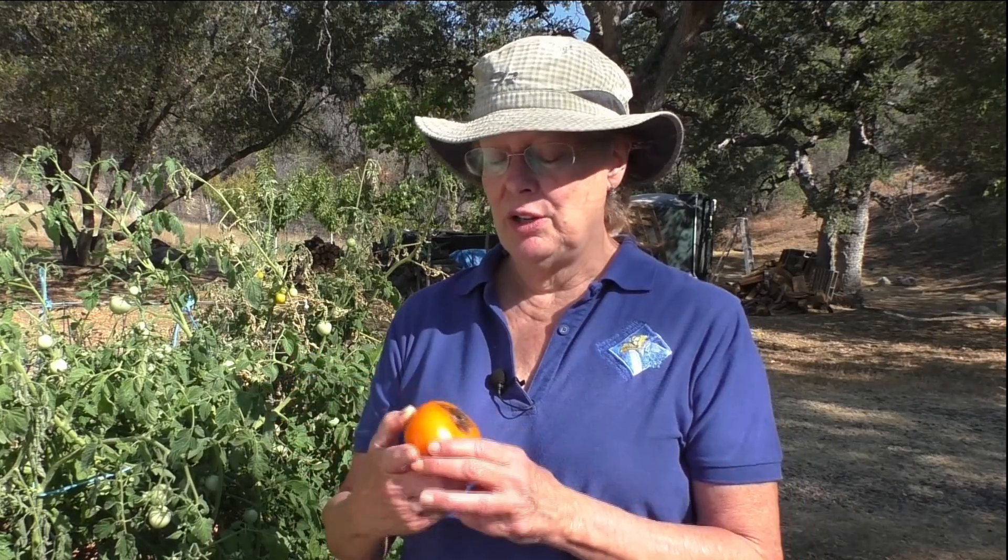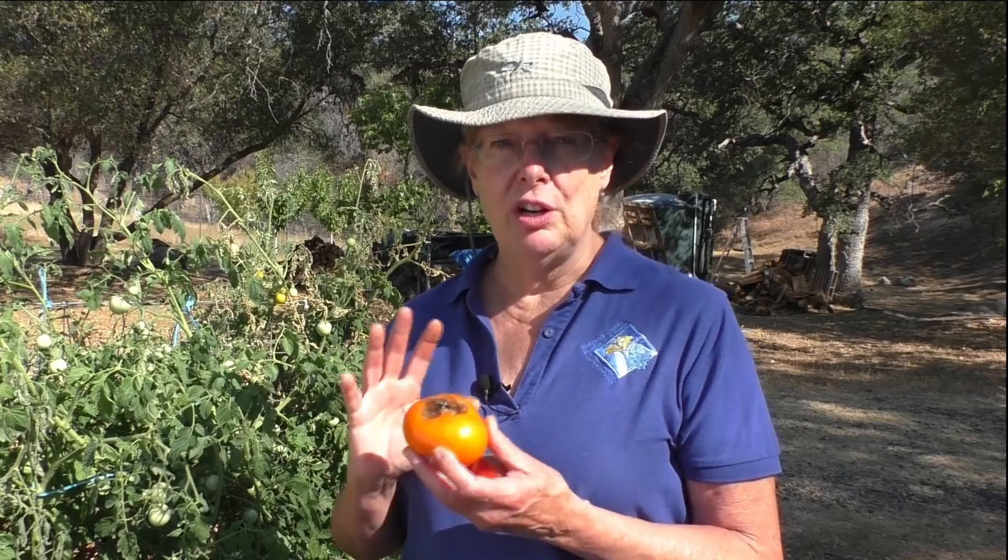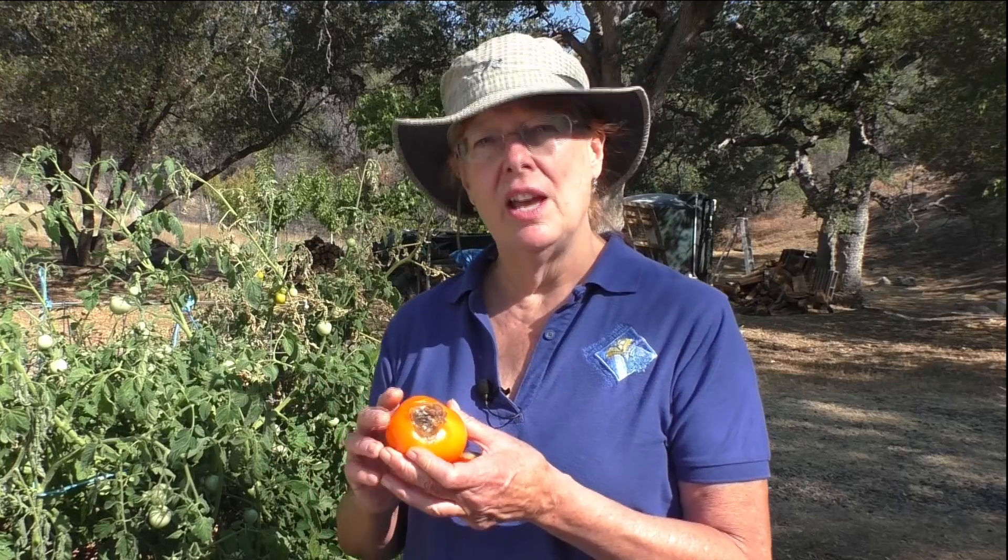This fruit is still completely edible. You can just cut off the blossom end rot and the rest is perfectly good. However, it doesn't store at all. We picked this yesterday and it's already starting to rot around the edges, so it won't store on the counter like another healthy tomato might.